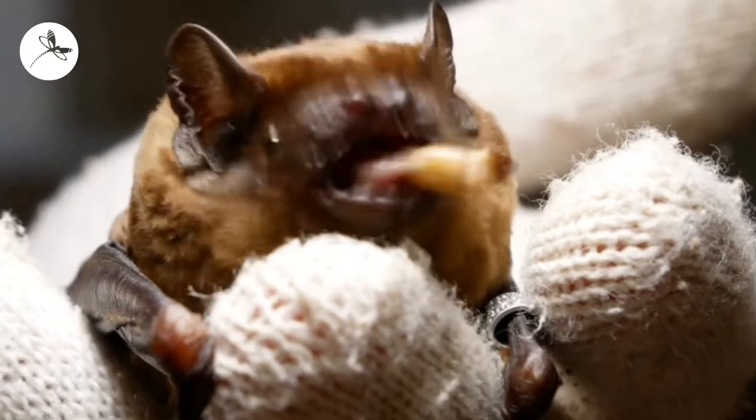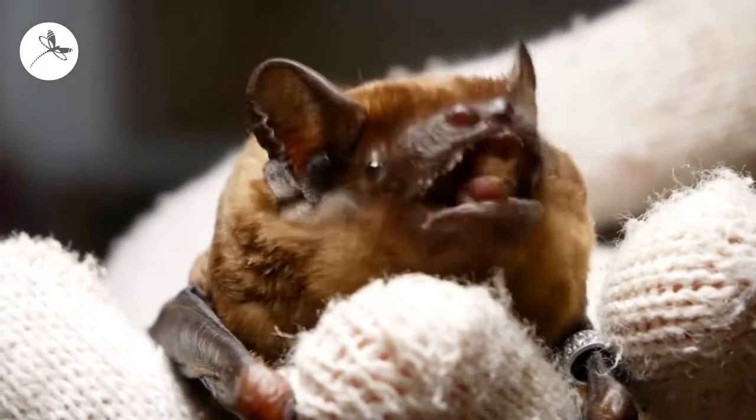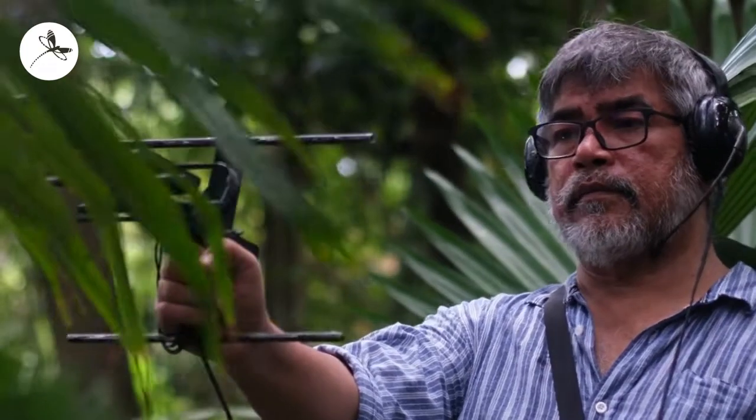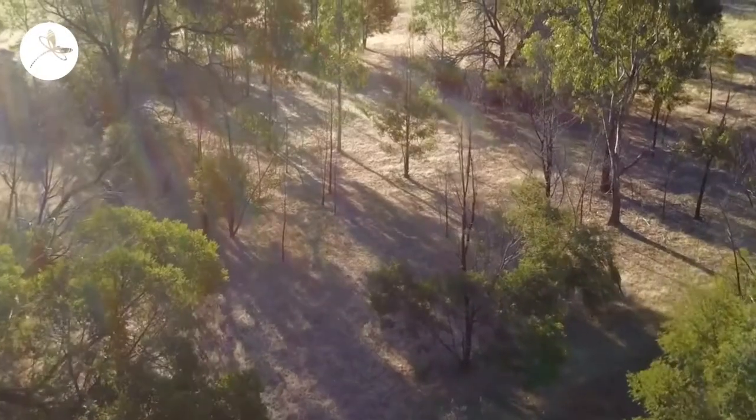Being a pretty broad ecological consultancy, we can get called in to undertake quite a variety of tracking projects. I've done a fair bit of work radio tracking bats, particularly micro bats, and a lot of that's been handheld or static tracking. The range on the handheld detector is usually, on average, maybe 200 metres on a good day.